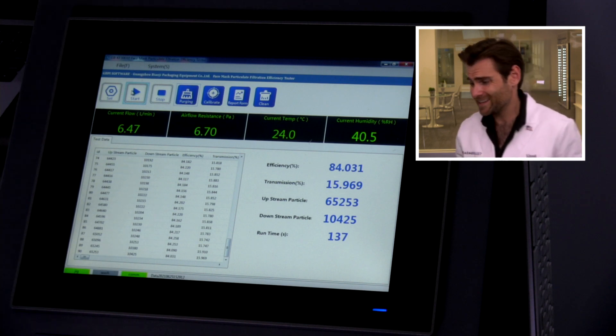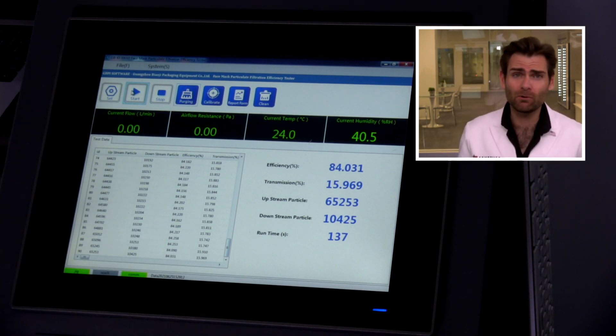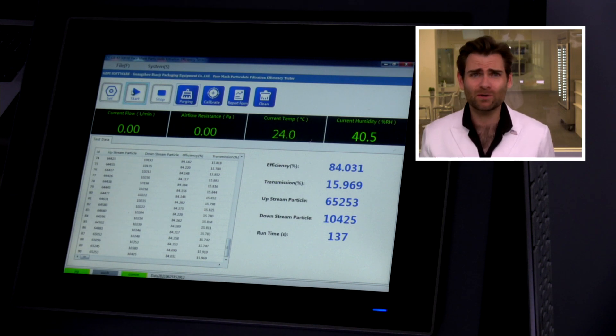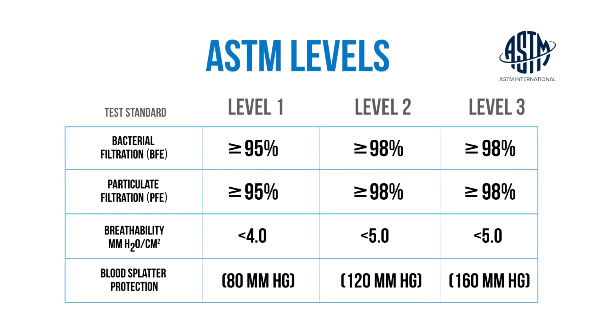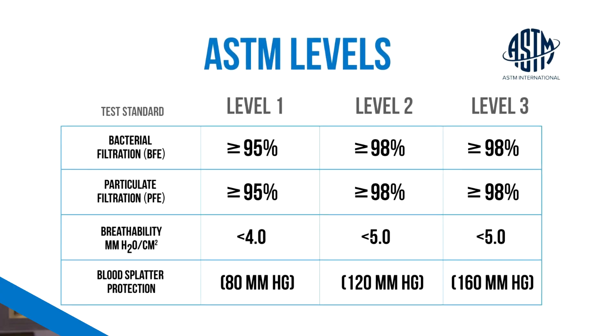The test is just finishing up. Survey says 84% — oof. Really breathable, but only 84.031%. I don't like that. Minimum standards in the United States: 95% is what we like to see. It's an ASTM level one mask. If you're reaching out there, I would go with ASTM level two or three — that's 98%. Thank you guys for watching today, and I will catch you at the next test.